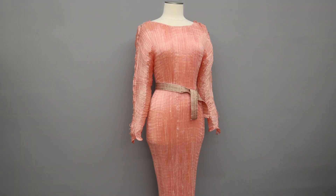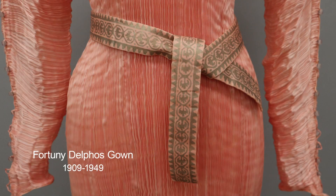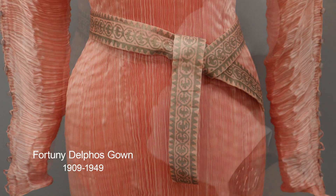This dress was under production from 1909, when it was patented, to 1949 when Fortuny died.